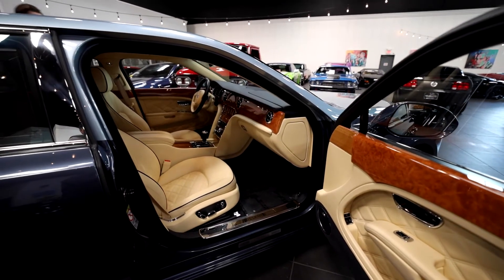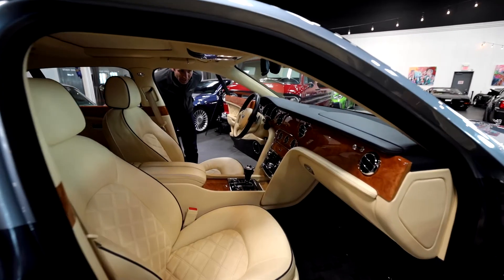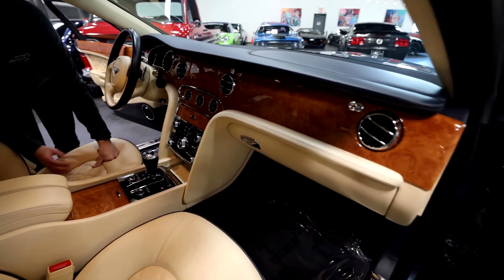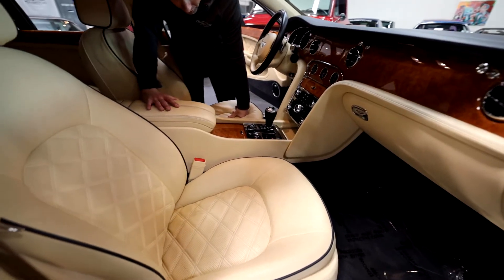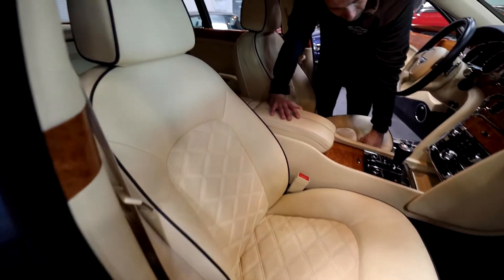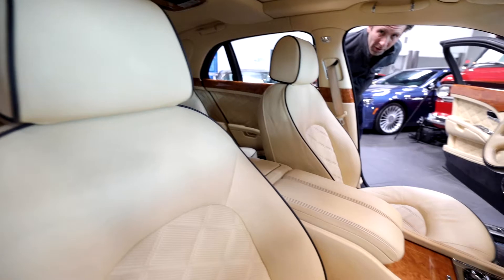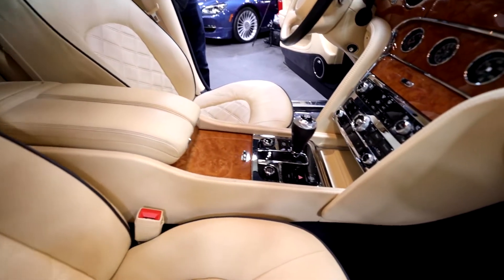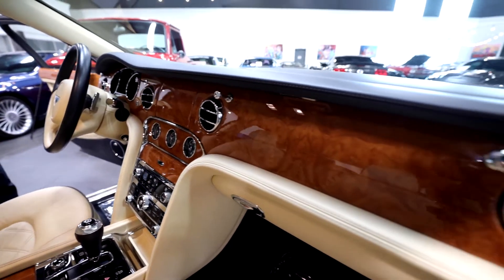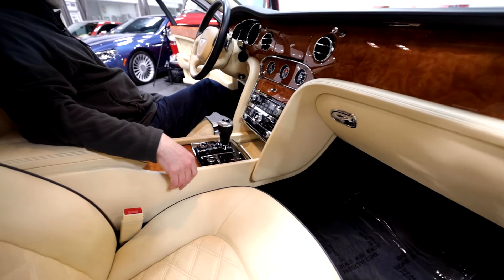Here on the inside, the panels are really pretty good. I don't see any cracking in the wood anywhere. The seats themselves show normal wear and tear — it is a lighter color, so you're going to see a little bit more. A few little marks here and there on the seats, nothing major. Center console — everything's really pretty good, just a little wear here and there, nothing major. Push-button start — that'll go ahead and start everything up.